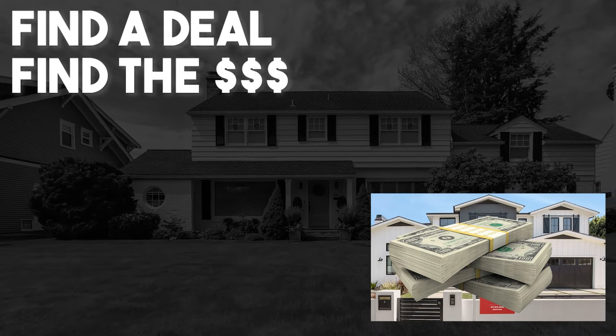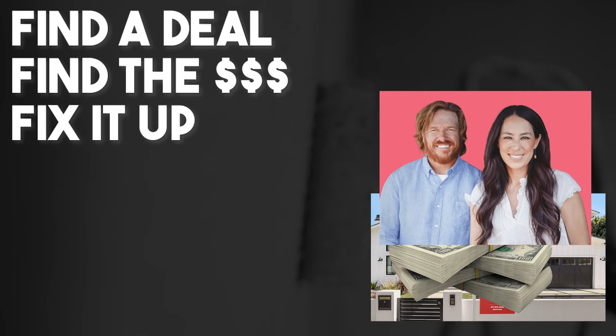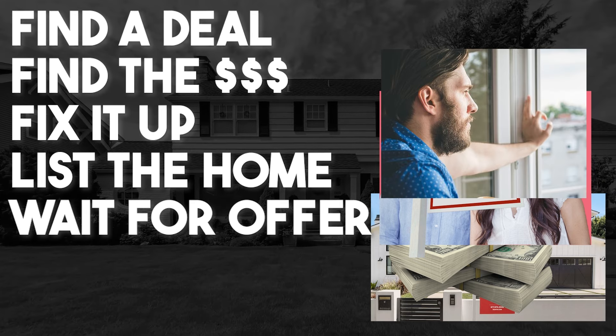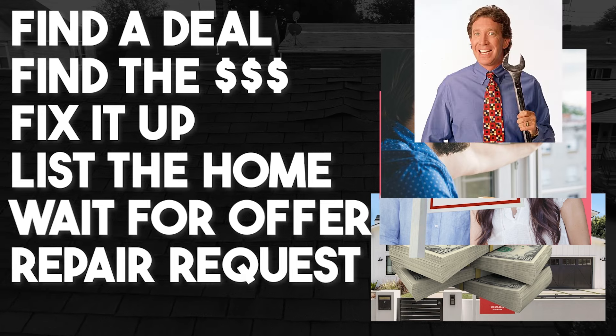If you've never heard of wholesaling, it's much easier than flipping a house. Normally when you do a house flip, you've got to find a good deal and find the money to purchase it — could be your money, somebody else's money, or the bank's money. Then once you buy the deal, you've got to fix it up, get it renovated, list it with a realtor, and it sits on the market. In today's market, buyers are a lot pickier — they're going to want repair requests. Assuming everything works out and their loan goes through, then you get paid and make your profit.